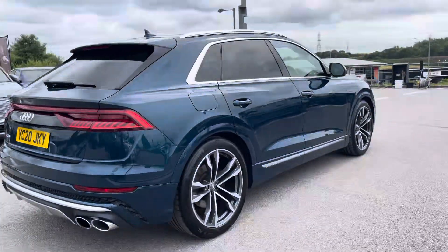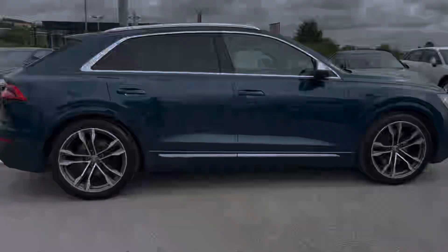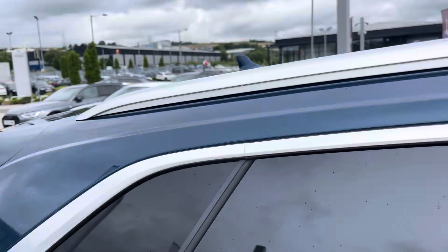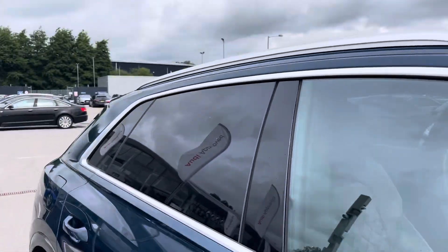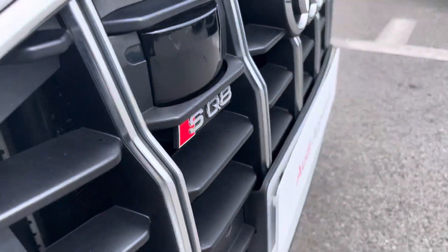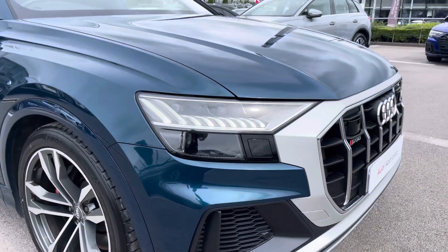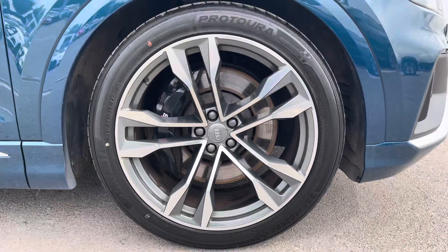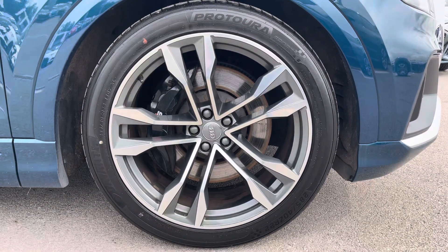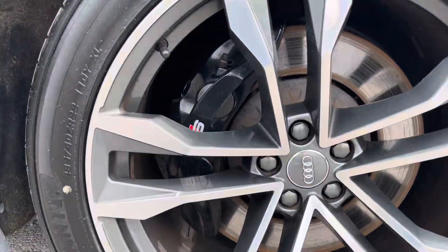This particular SQ8 is finished in a sought-after Galaxy Blue metallic paint, which contrasts beautifully with the aluminium roof rails and the privacy glass in the rear and rear side windows. The front of the car sports stylish HD Matrix LED headlights for maximum visibility, alongside gorgeous 22-inch 5 twin-spoke V-design alloy wheels, accompanied by the black S-Logo brake calipers.